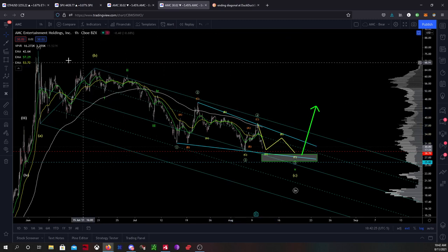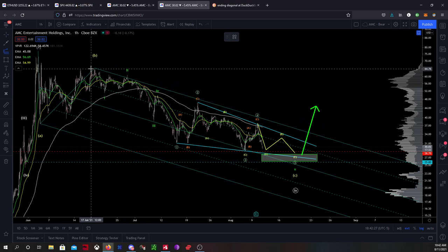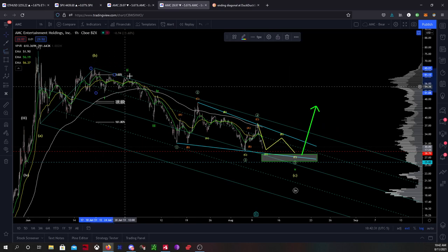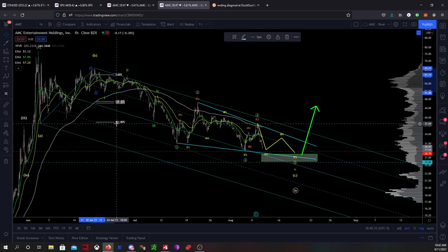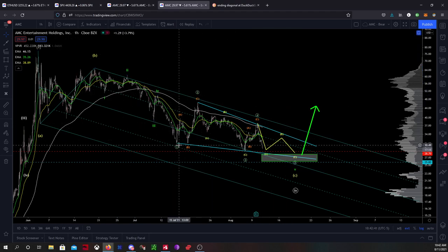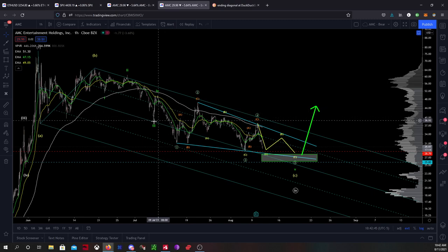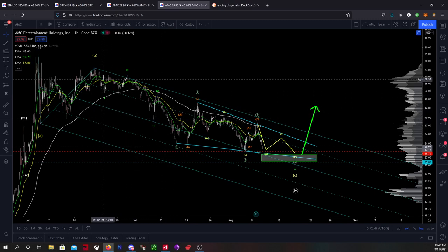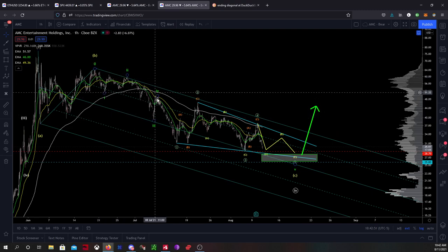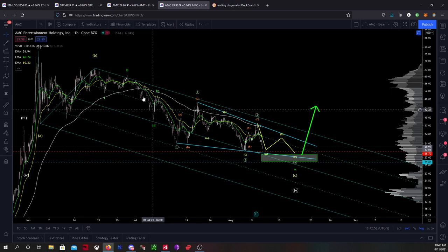So what that tells me is that we are in an ending diagonal for the fifth wave here. So we have a one, two. Then I measure out my projection and you can see that the most likely target for a third wave is the 6.18, which we do hit almost exactly — so there's some good confluence. Then we put in a four wave, we come down, and going back to the rule of alternation: basically if you see a slow sideways move within your second wave, you're going to get a sharper correction within your four, which is demonstrated there.